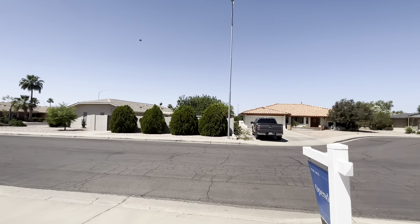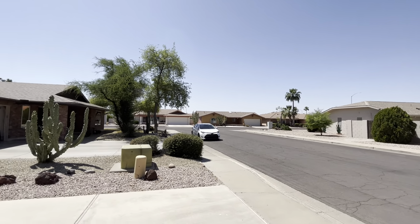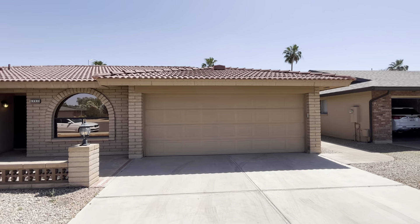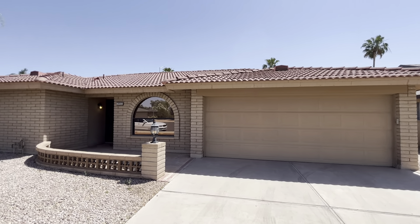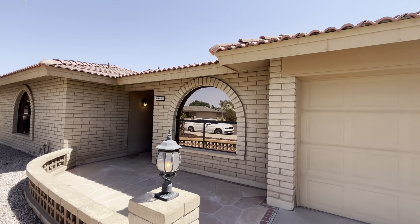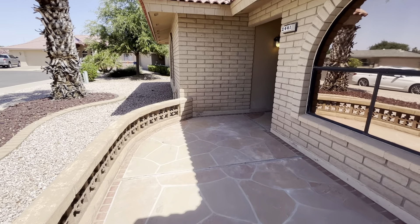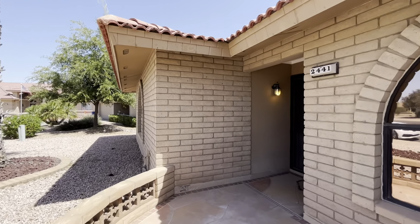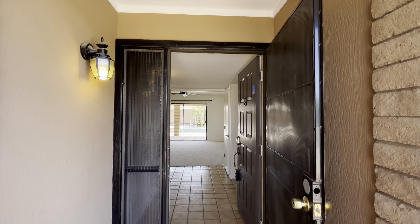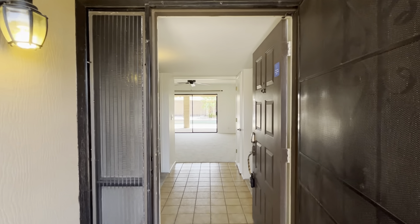It is in the retirement community of Sunland Village East. This home has a two-car garage, two bedrooms, two bathrooms, 1,409 square feet. It's listed at $446,000. The lot is 7,344 square feet and it does have a pool.